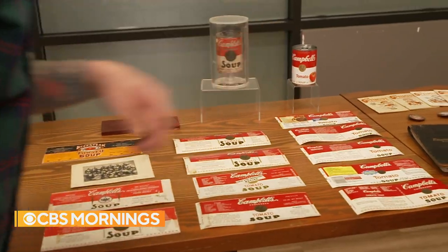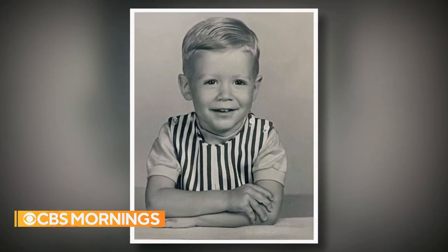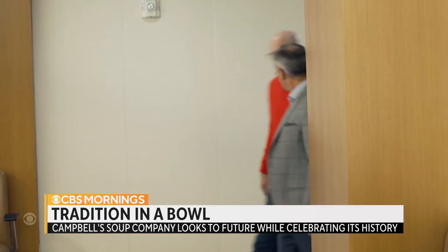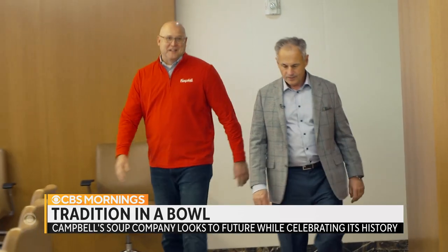From the 80s, 90s, and today. 'I've known Campbell's my whole life.' Mark Klaus has too. Growing up, chicken noodle soup meant a warm home on a cold day. Today, Klaus is Campbell's president and CEO.